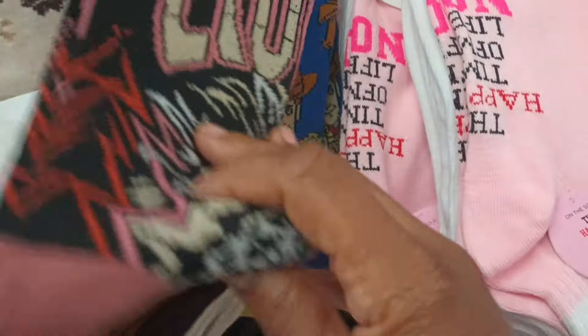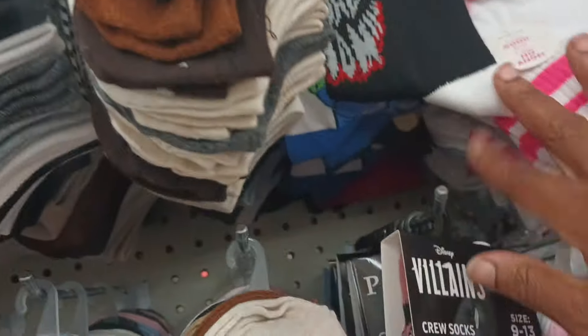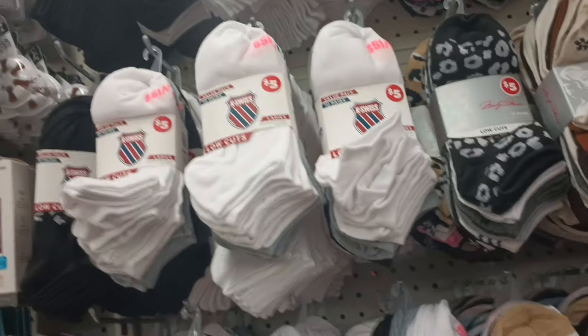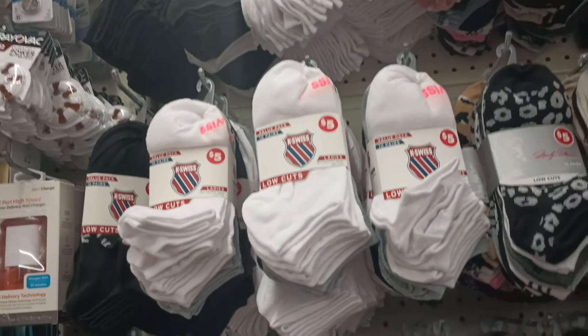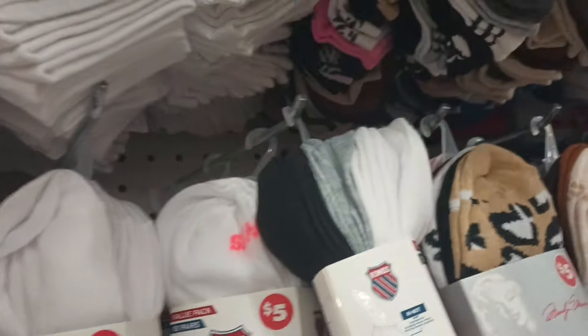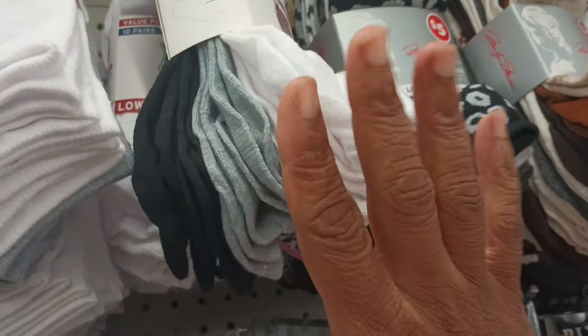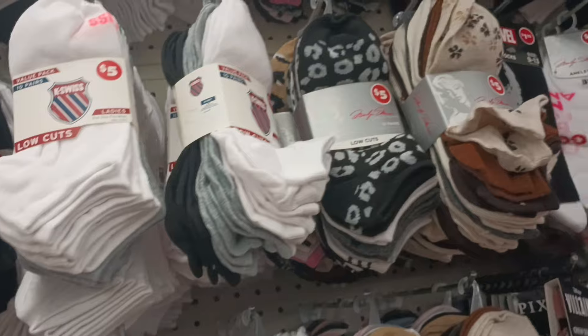They still got some of the $1.25 socks — the villains, the Marvel with Venom on it, and those are still over here too. We got some K-Swiss in all black or all white, or you can get the multi-pack with gray, black, and white, which I absolutely love. And some more Marilyn Monroe way up there — black, white, and pink. I think I'm loving that color scheme even better.